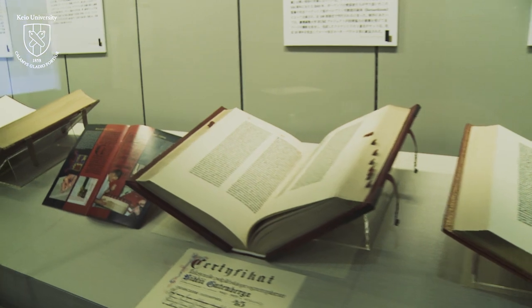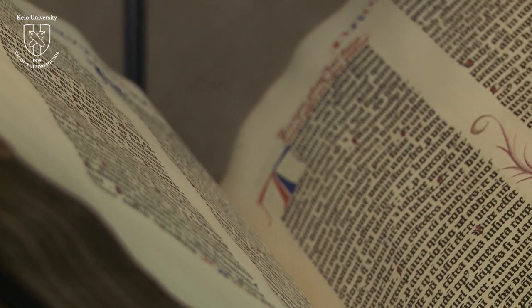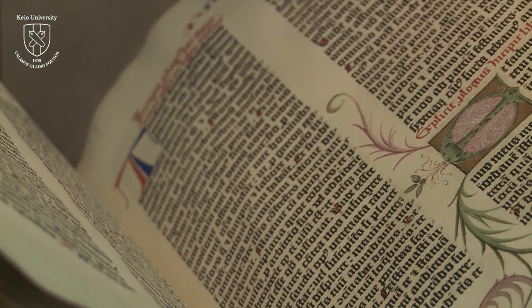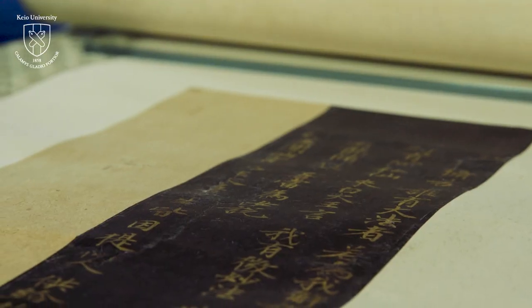Books tell us a lot about the country's culture. This is because books preserve not only words and pictures, but we can also use them to learn about the technologies and traditions of the country at the time the books were produced, as well as the tastes and sensibilities of the past.